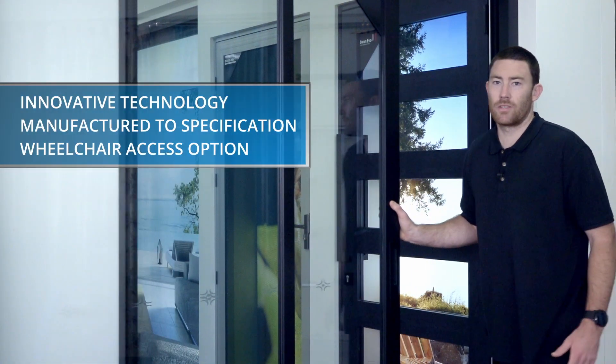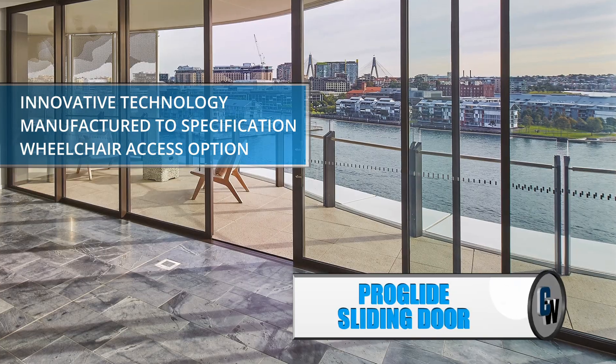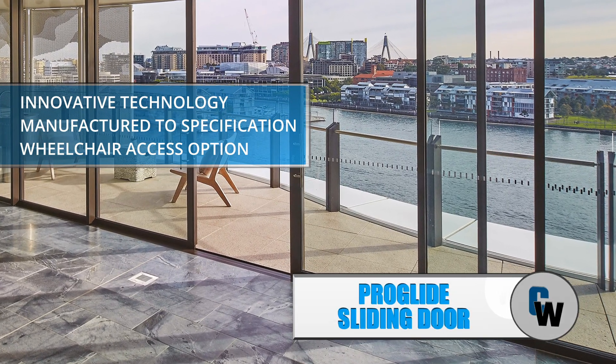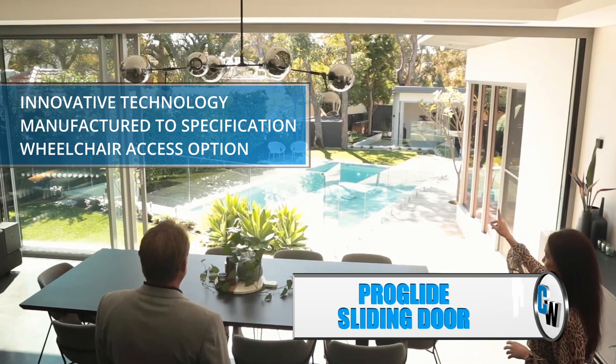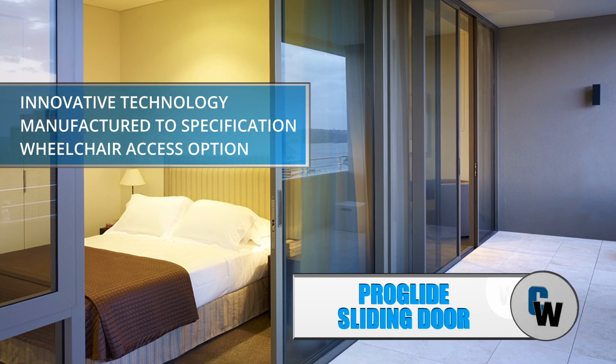The ProGuard aluminium door system is at the forefront of sliding door design. Its innovative technology allows multiple sizes and thicknesses of different glass specifications. It can be designed with a flush gutter to provide easy wheelchair access and is made right here in WA.